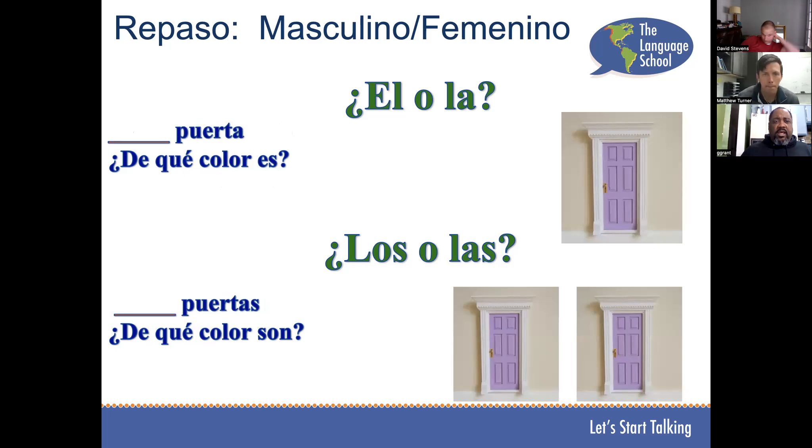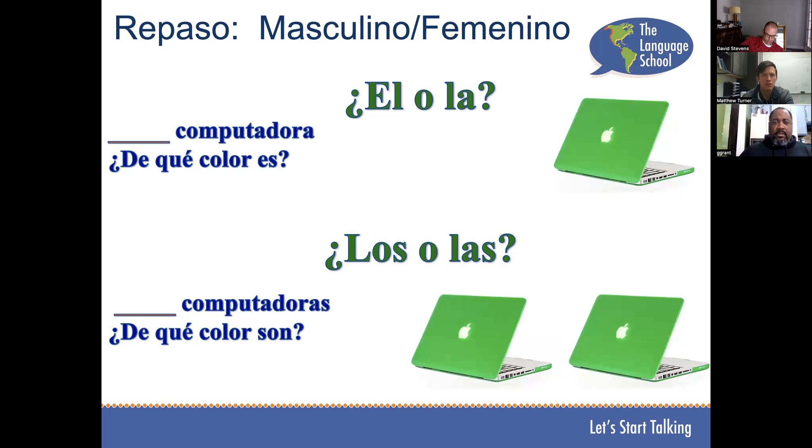La puerta, ¿de qué color es? La puerta es marrón. Las puertas son marrón. Muy bien. La computadora es verde. Las computadoras son verdes.